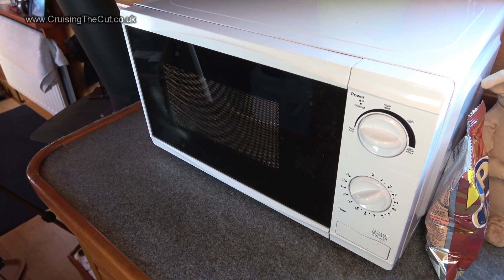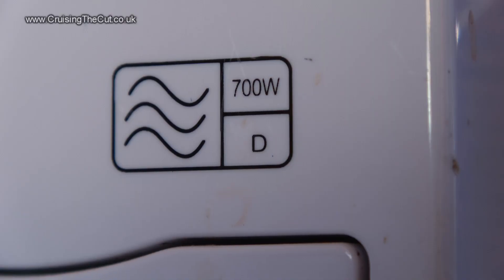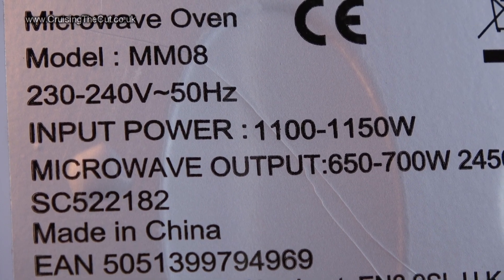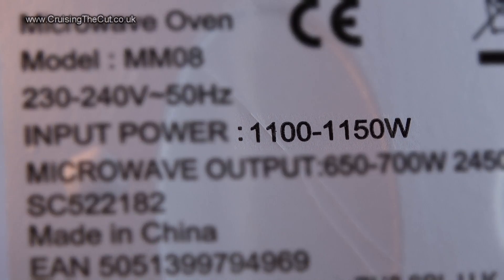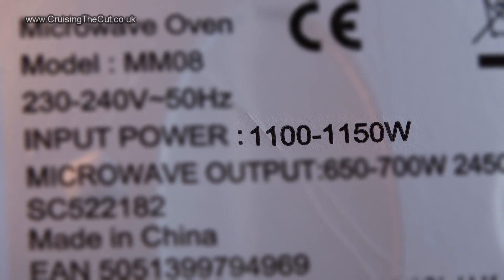I do have a microwave, which draws a lot of power from the batteries. This one's only a 700-watt model, but that's the cooking power — the actual consumption is much more, as the label on the back shows. It'll actually use 1,150 watts, which is 96 amps at 12 volts.